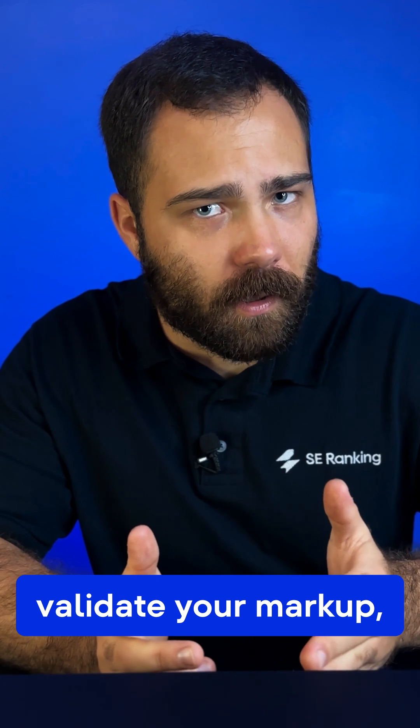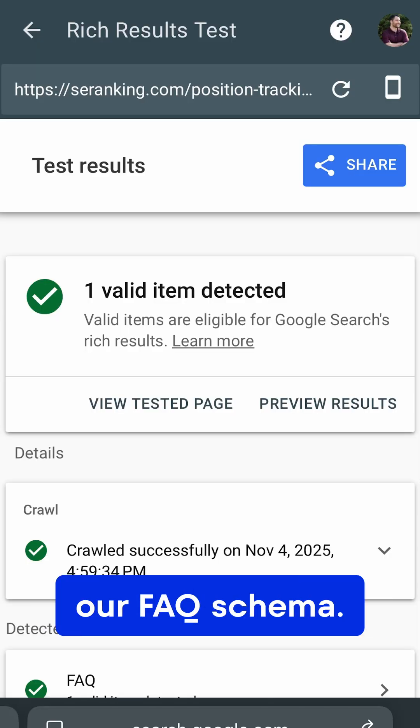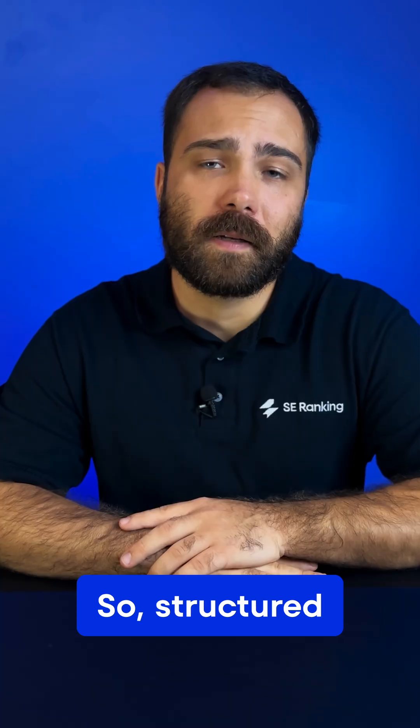And finally, validate your markup, but don't overdo it. Notice how Google validated our FAQ schema — that's because it served a clear purpose. We didn't get a rich snippet, but AIOs still used it to surface helpful answers about our tool.